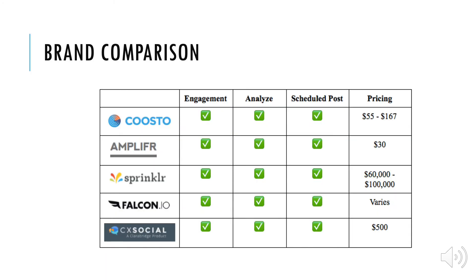Next, we have the brand comparisons. As you can see from the chart we have created, all five of our tech brands were very similar — they each had an engagement feature, an analyze feature, and a feature that helped them schedule posts. The only major difference was pricing, which varies anywhere from $55 to $500. This was due to the fact that some of these tech brands are intended for smaller companies, while others are intended for larger companies.